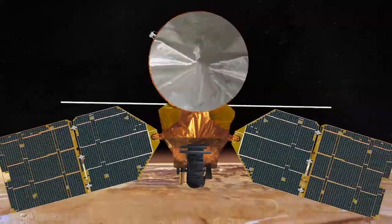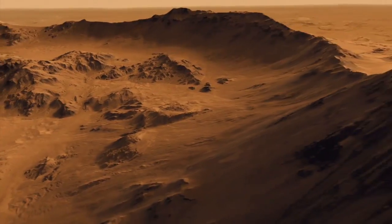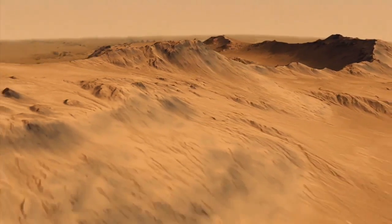Launched in 2005, MRO and its six instruments have provided more high-resolution data about the Red Planet than all other Mars orbiters combined.